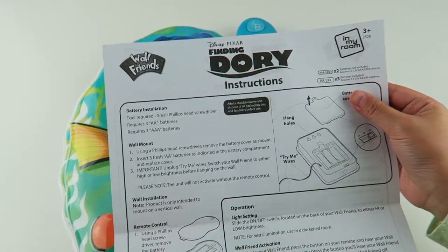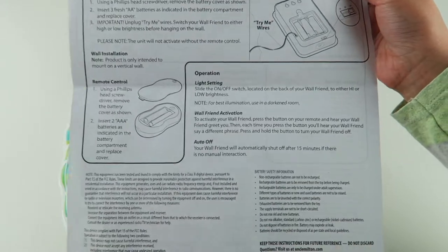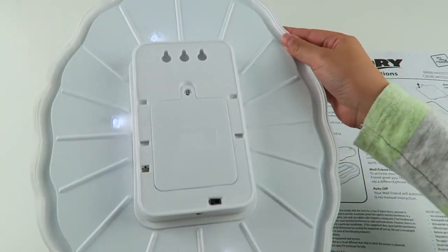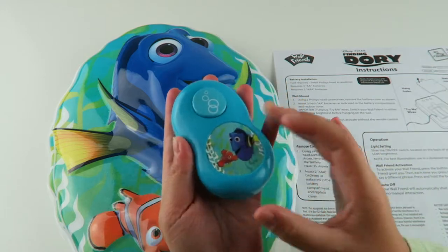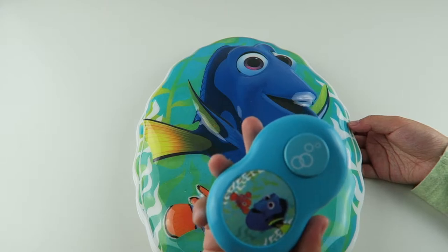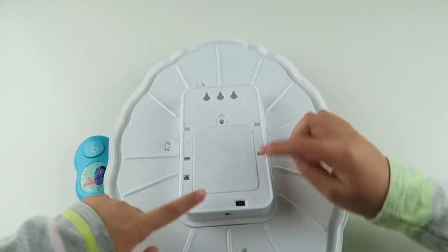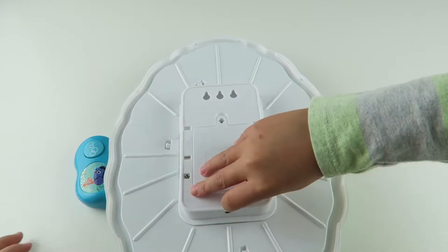Here are the instructions. They already included batteries for the nightlight, but you will need two AAA batteries for the remote. So we just put batteries in the remote control. There is a light setting on your wall friend — you can either set it to high or low, and we're gonna be setting it to high.